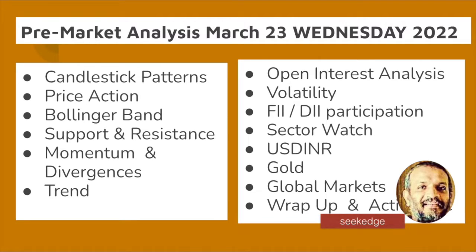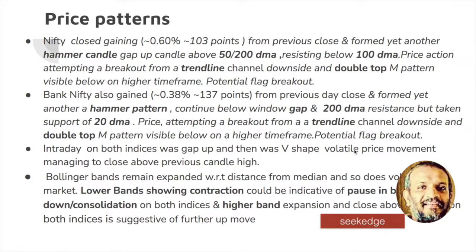As usual, the pre-market analysis for the next day would be based on all these parameters that are on the screen, and you have some actionables also. We'll wrap up with my view on the markets for tomorrow.